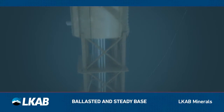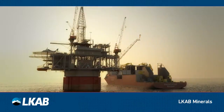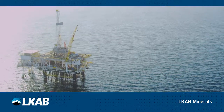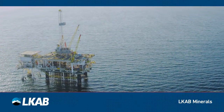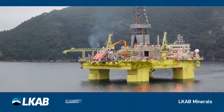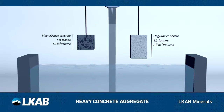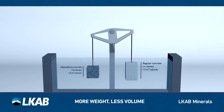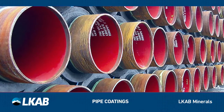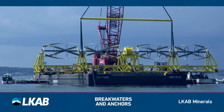The top structure can be placed on the ballasted and steady base of the construction. With the tailored services and the use of Magnadense for ballasting offshore constructions, LKAB Minerals offers a proven, cost-effective solution. Besides being the preferred choice for loose ballast, Magnadense can also be used to replace sand and gravel in concrete, achieving a concrete density of up to 4 tons per cubic meter, to be applied in pipe coatings, anti-buoyancy mattresses, breakwaters and anchors for tidal turbines.